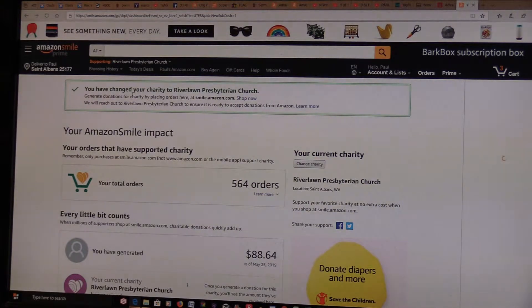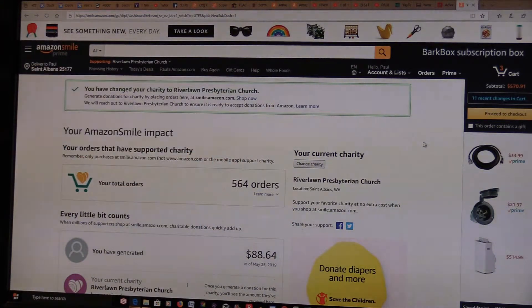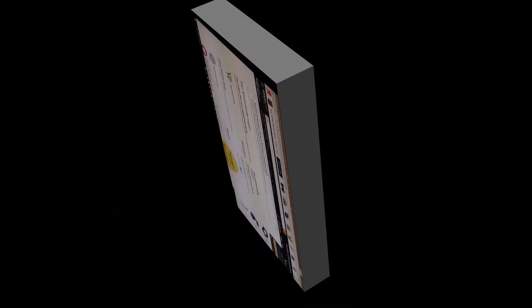Now it says you have changed your charity to River Lawn Presbyterian Church. If you look up here again, you'll notice that is now your supporting charity. That's how you get to give your 5% cash back to River Lawn. If you have any questions, just give me a call, send me an email, ask me after church, or I can help you with your computer. That should show you how to set up Amazon Smile Prime so you get 5% cash back to the church. Thank you.